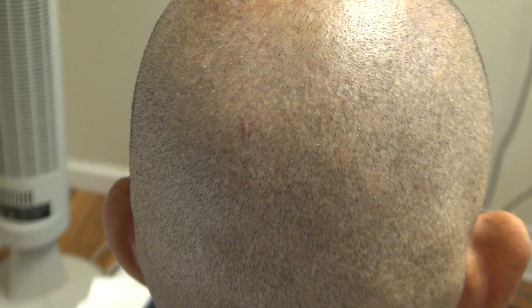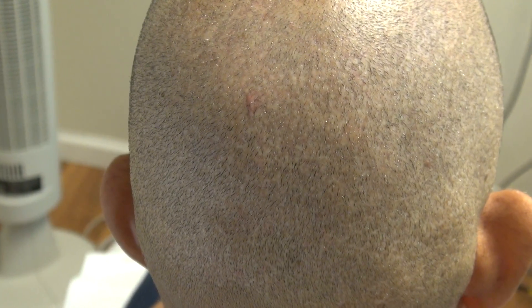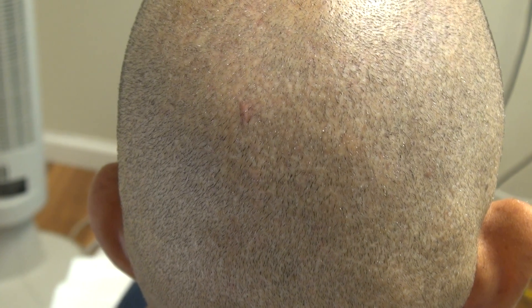For the audience who want to know what it looks like after two surgeries, this is what it looks like. Not everybody is going to react exactly the same, but just to let the audience know — 2200 grafts the first time and 1500 the second time.